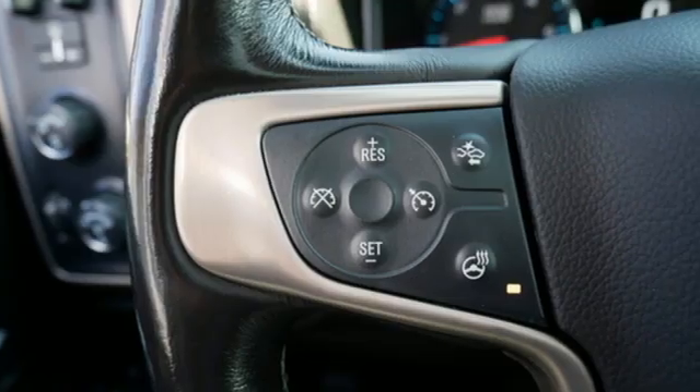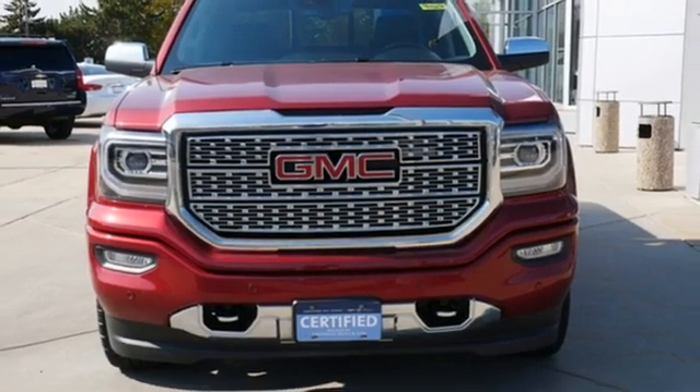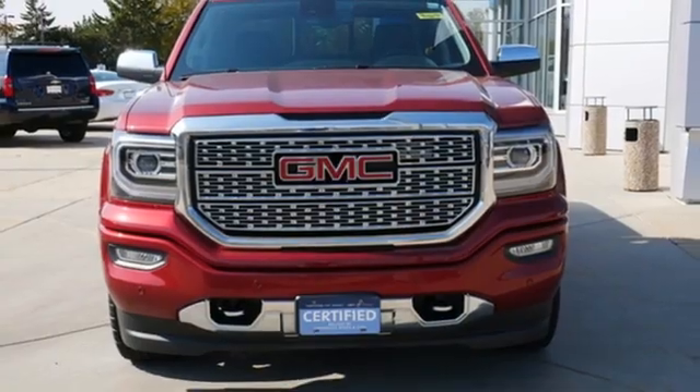GMC — it's not just a vehicle, it's a professional-grade tool. If you've been waiting for the perfect time for a test drive, the time is now. Experience it today.